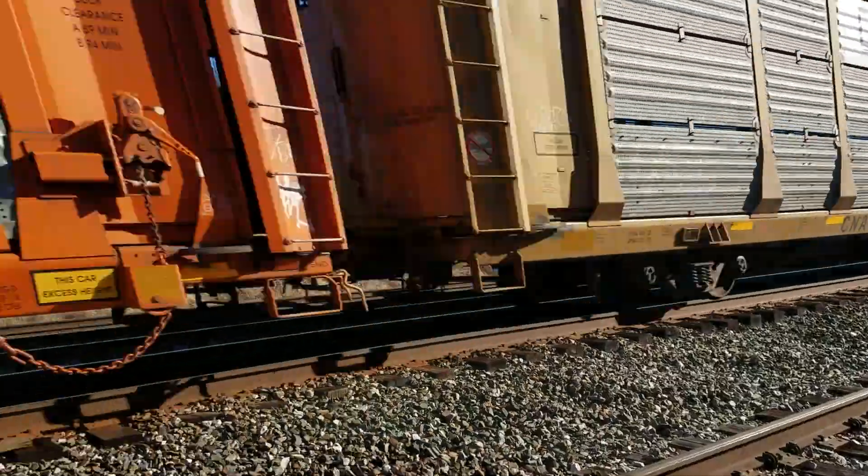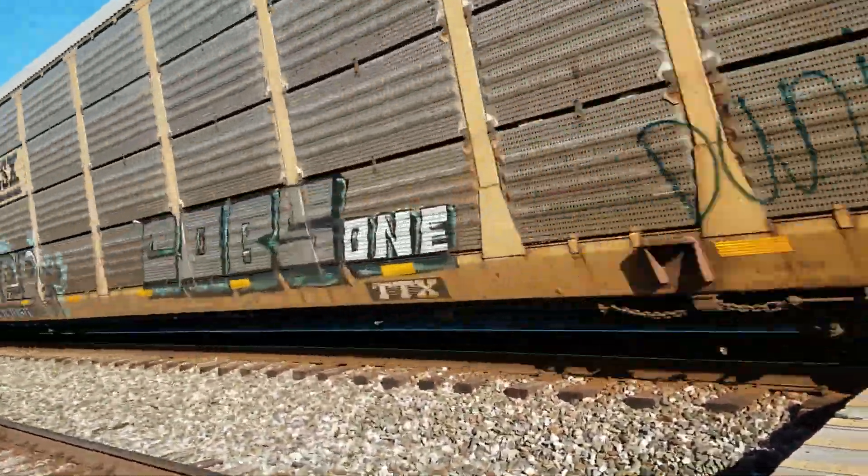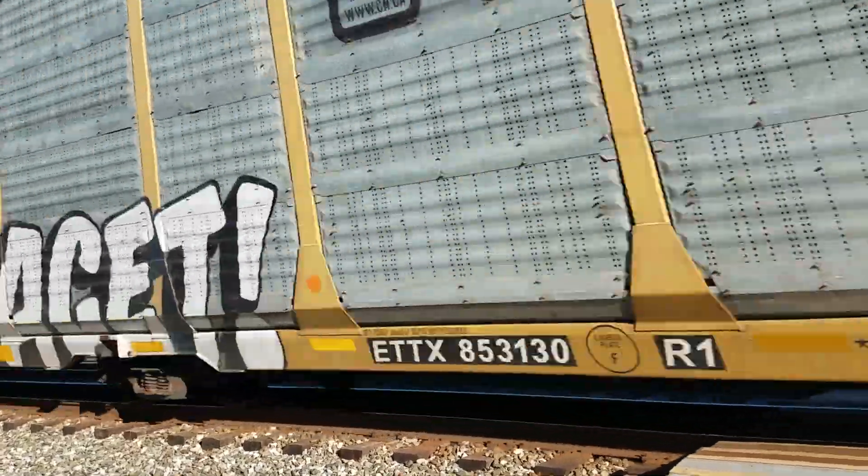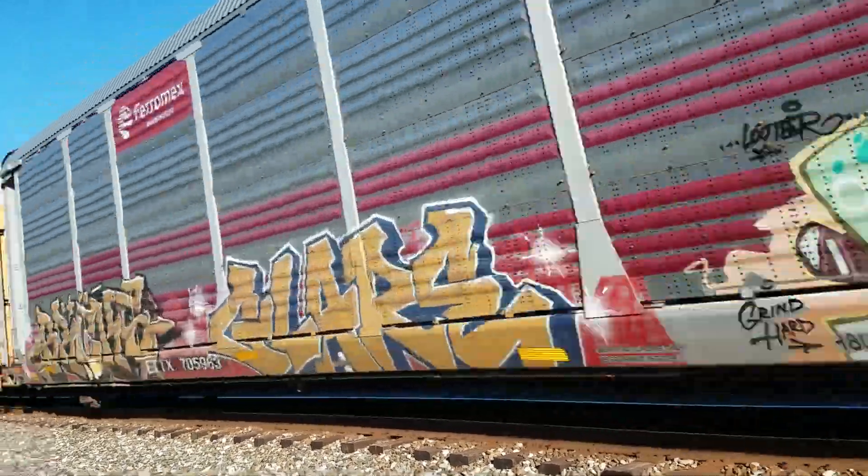I forgot to read the numbers of the last train. I am super sorry since that one was going way too fast and I couldn't see the numbers of that ES44 and that SE70. I just wanted to clear that up.